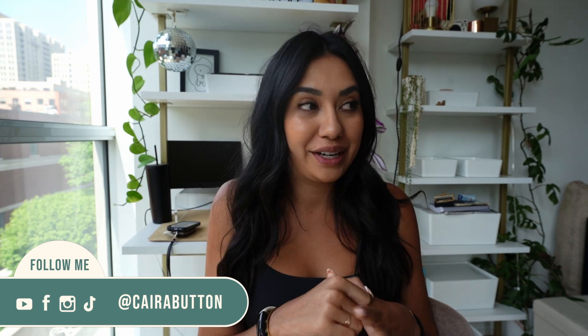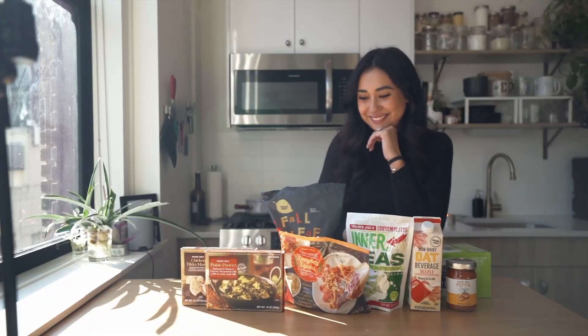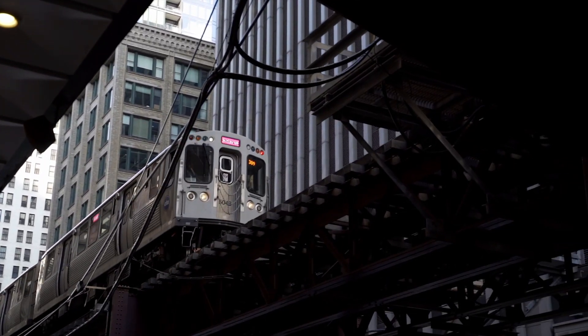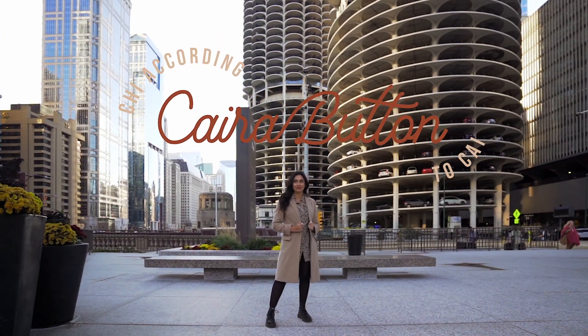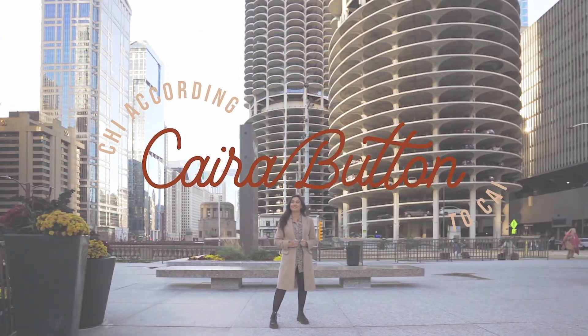Today's video is one that I have been wanting to make for a while because I used to make these a lot more frequently and you guys really liked them and I haven't made one in a really long time, so this should be really fun. This is a video on 10 new items at Ikea that you need to check out. Let's jump into these 10 new items from Ikea.